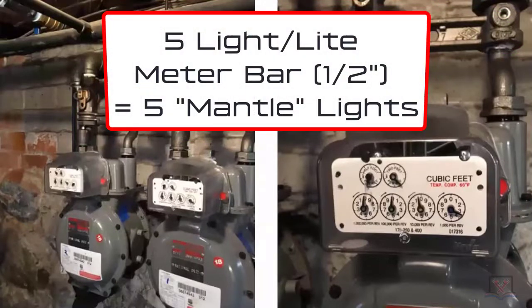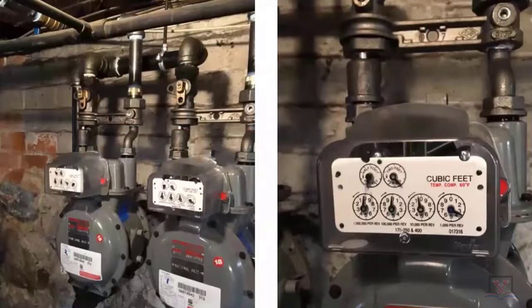Five light — yeah, five light. Meter bars back in the day, a half-inch meter bar would provide enough cubic feet of gas because back in the day we didn't have gas appliances, but we did have a lot of gas lights with mantles. That's what was in everybody's house. Electricity really wasn't taking off back in 1915 through 1930 — it was a mixture of electricity coming into its own, but everybody was using gas. Some people were still using whale oil or other oils at that point.